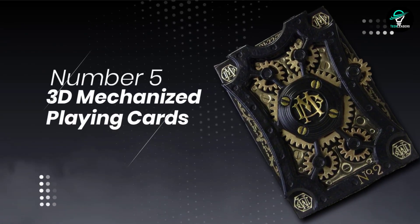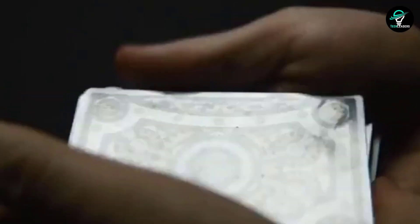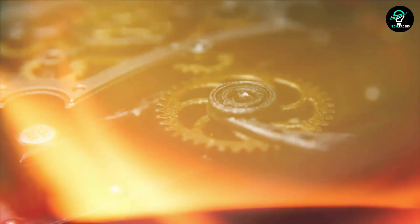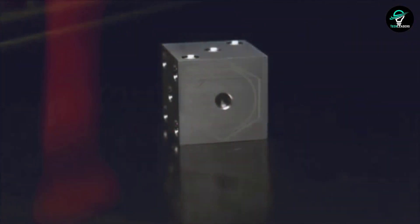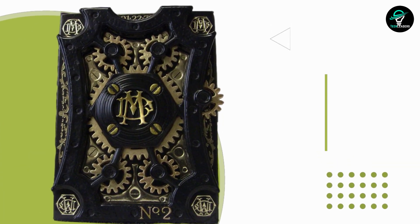Number 5: 3D Mechanized Playing Cards. There's something special about a deck of cards — they can be used for games or magic, and when you put them in a beautiful mechanical frame they become even more special. The frame not only makes the mechanism move but also provides cool LED lighting that you can turn on and off whenever you want. For a complete set, you should also get the metal dice, which come in a variety of premium materials — some even decorated with Swarovski crystals.